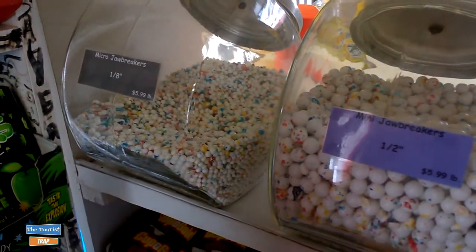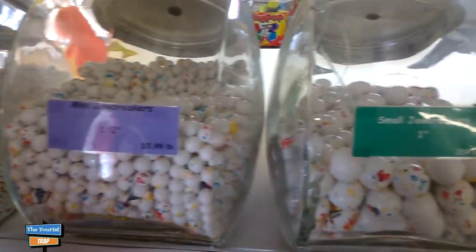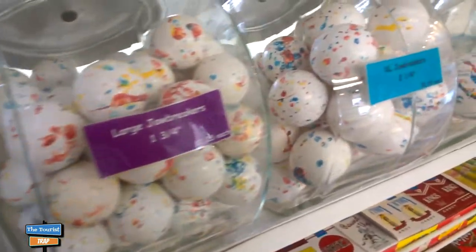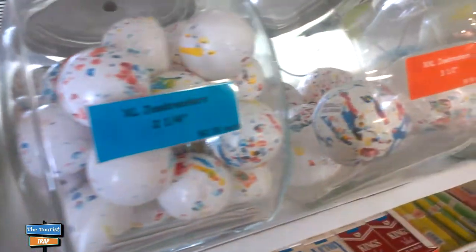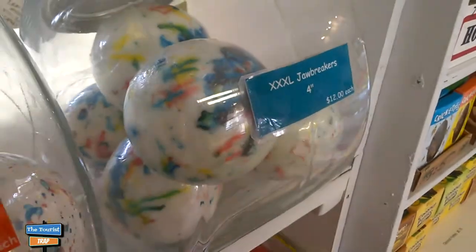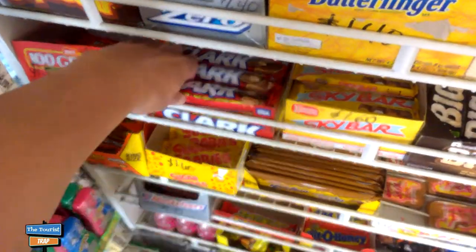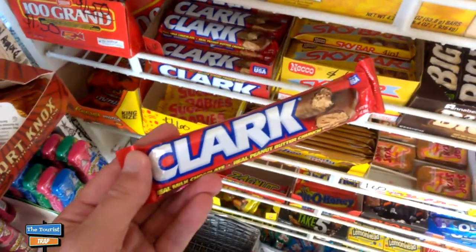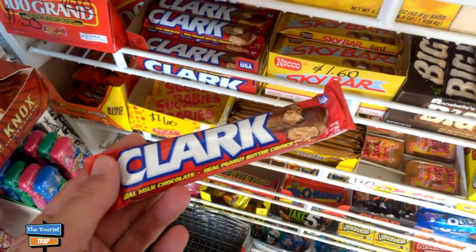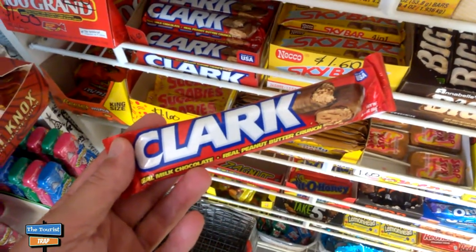They have a whole bunch of jawbreakers — they go from a micro jawbreaker, to a mini, to a small, a medium, and they get larger as you go: extra large, double extra large, and triple extra large. I don't know who could get that in their mouth — that is a gigantic jawbreaker. I am in retro candy heaven here. Here's one you can't find anymore — the old Clark Bar. How many remember the Clark Bar? I remember they did a Dip Fudge one years ago when it was still popular, but now it's hard to find. But they have it here.